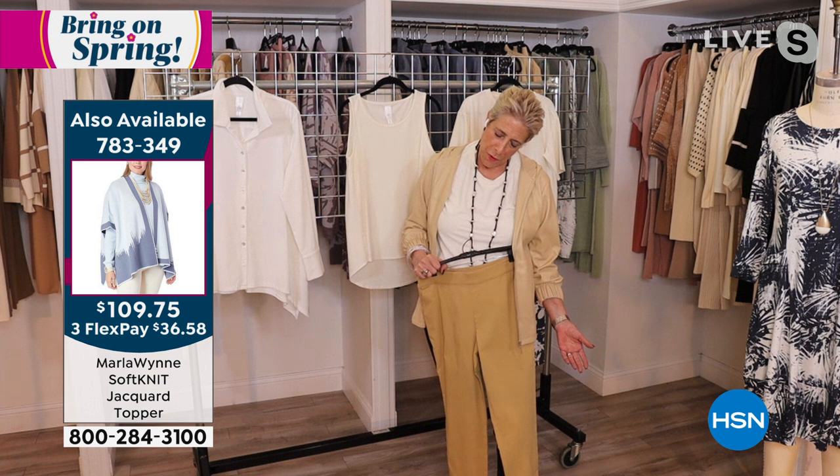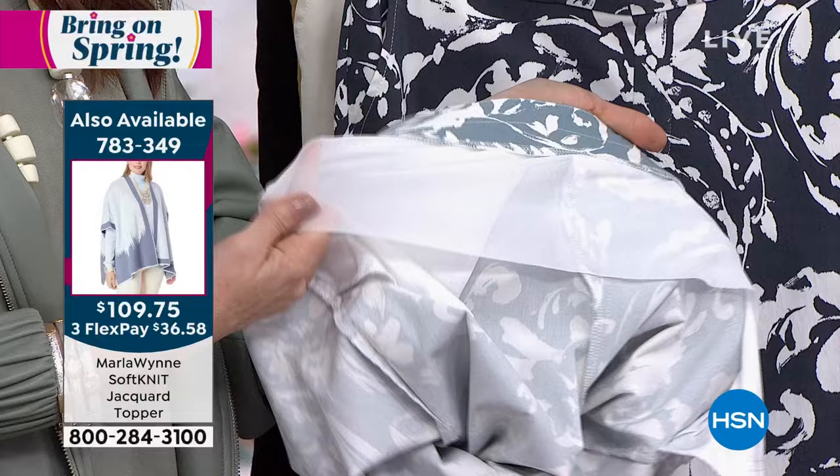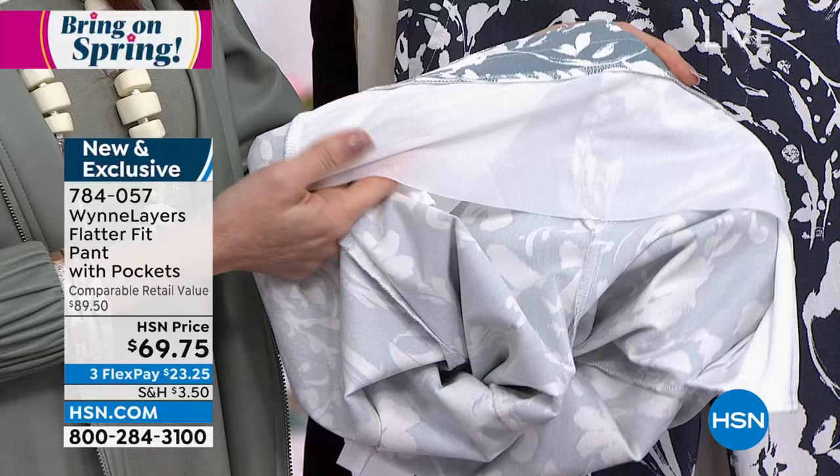Do you see how beautiful this would look on me? If only my suitcase were here. But it's such a great combination — you put that prairie sand together and you've got tonal dressing, which is really great. And these pants hold you, but not in an 'Oh, I'm being held so tight I can't have dessert and enjoy myself' way.